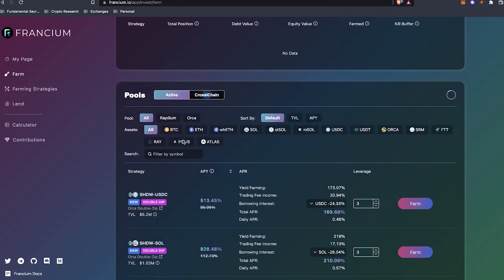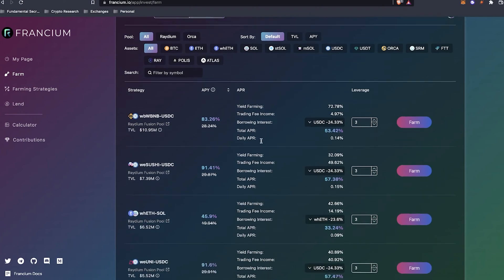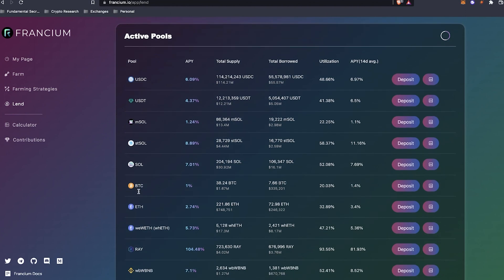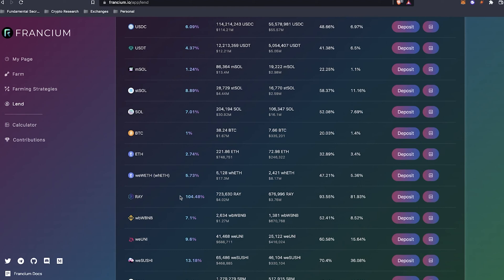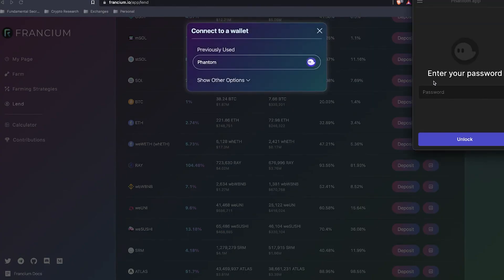In the app, you can do the cross-chain pool — yield farming strategies not just in the Solana pool but across different networks. You also have the option to become a lender, similar to how Marty was in my earlier example, to make a smaller but more stable APY — it acts as a staking mechanism. Looking at the lend section, you can get a higher-than-usual return on stable coins or assets like Solana, Bitcoin, and Ethereum. For example, the Raydium token currently has about 104.48% APY. You just connect your Phantom wallet and deposit. Francium also has a calculator where you can compare different yield farming opportunities in a one-stop shop.